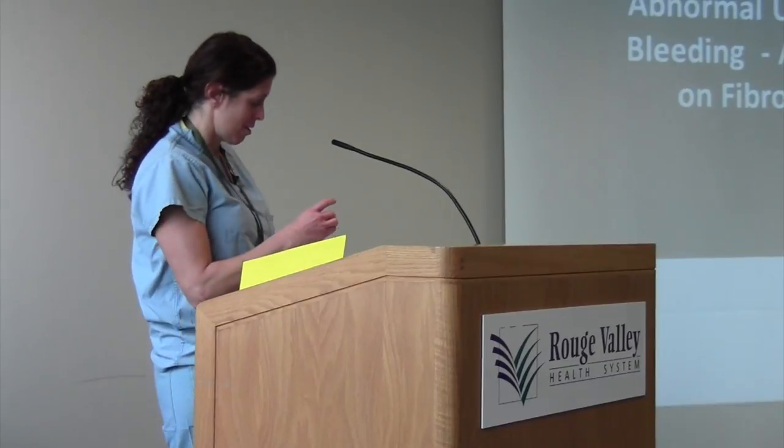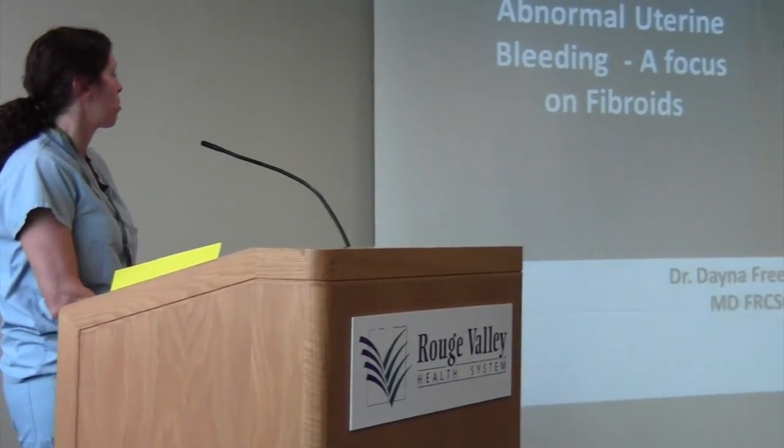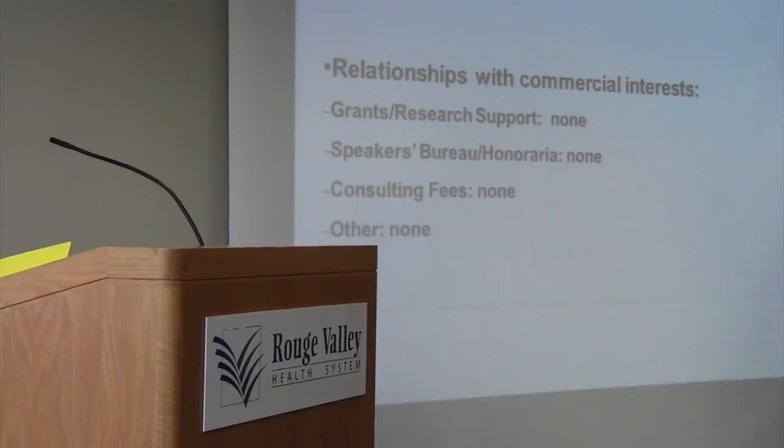I'm going to talk about the management of abnormal bleeding, focusing on five areas, but we'll start broad.